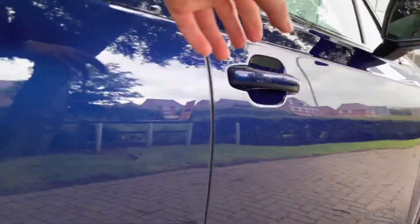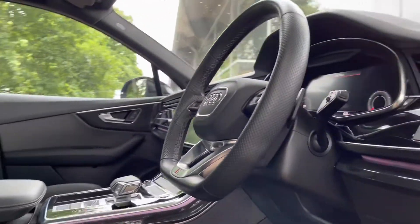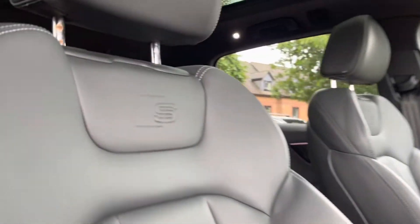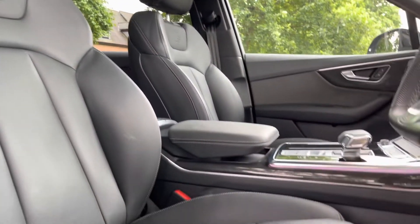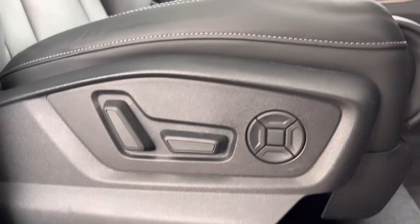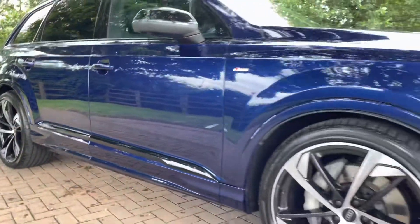The body colour of the car is a gorgeous Navarra Blue Metallic. Moving back to the interior, we've got the gorgeous front sports seats which have the Audi embossed logo on both seats and are heated — perfect for those cold winter mornings. The driver's chair also comes with four-way lumbar support. This car comes with the Comfort and Sound Pack, which includes the awesome Bang & Olufsen sound system. That does complete our 360 walk around the vehicle.